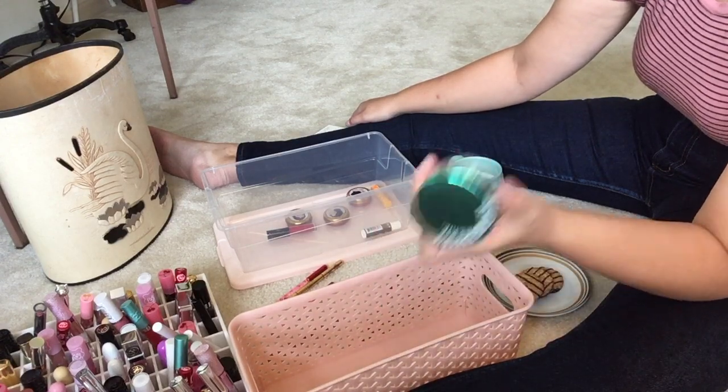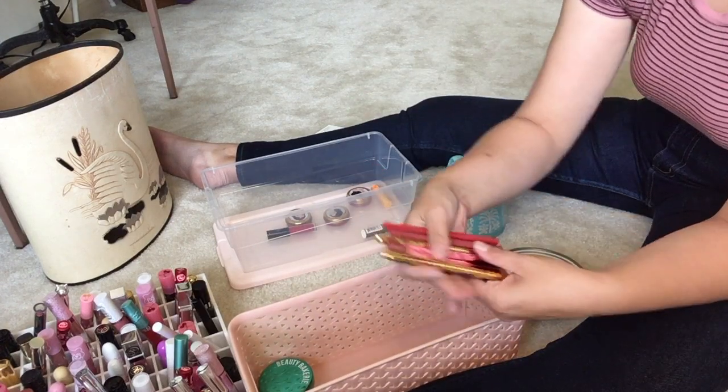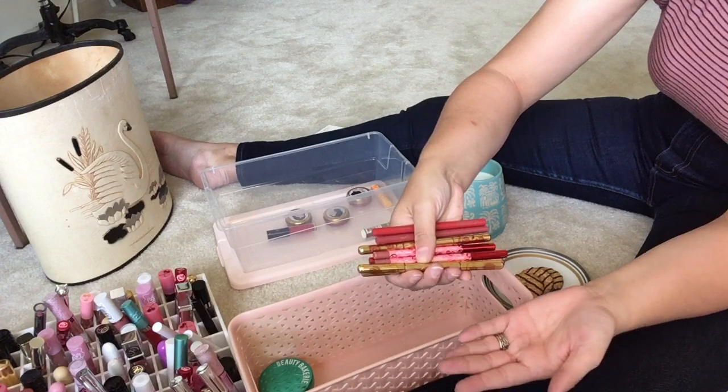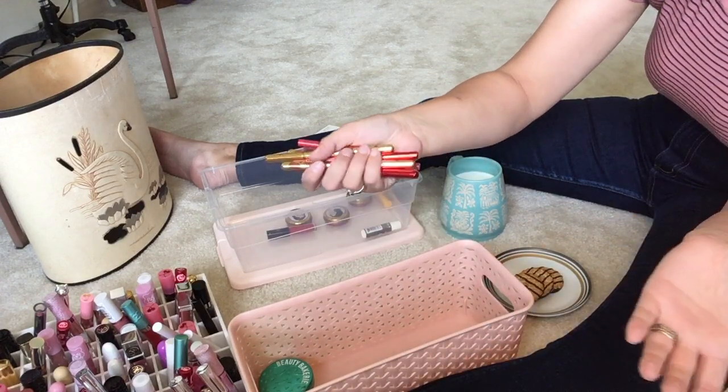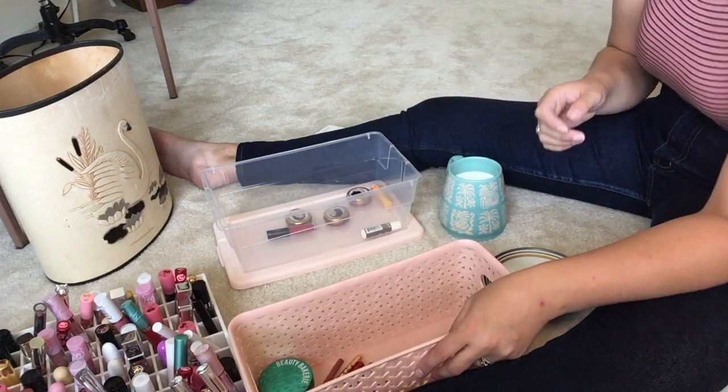So the Beauty Bakery remover stays. These are all of my lip pencils — I'm keeping them all. They're all shades I use and I try to remember to use them because it does help. These are the only ones I own so all of them are staying.